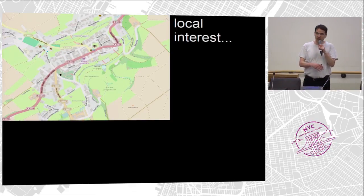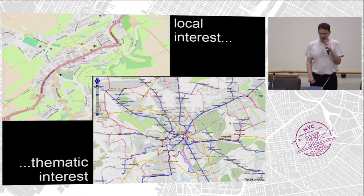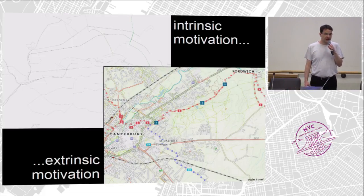Some of them are interested more in local stuff. This is some kind of village somewhere in Germany where somebody really mapped everything to the last detail. Others are interested more in thematic maps — this is a public transport map somewhere in Germany. Then there are those that are more intrinsically motivated. This map — can somebody tell me what that is? I think 2006 or 2007, that's Berlin. At that time you really had to be motivated just for the fun of working with the software, because you couldn't use a map for anything really. And there are the cyclists.